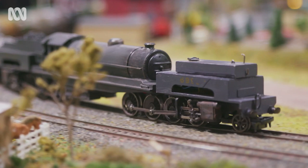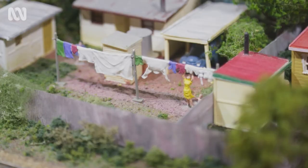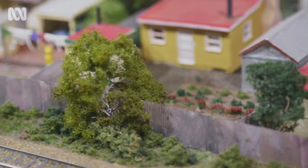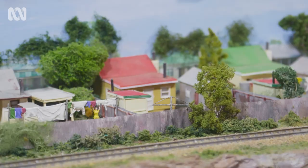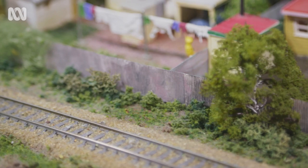Wow! Steam train era — you would make the layout look like that era, not like the modern era. All these tiny corrugated iron fences — that is actually a card that's been put through a roller, so it's actually paper.